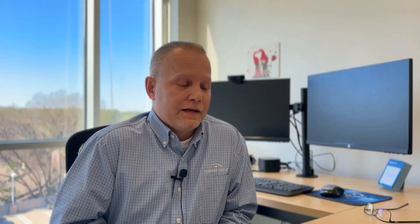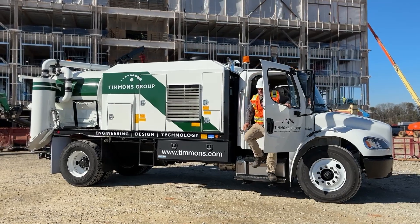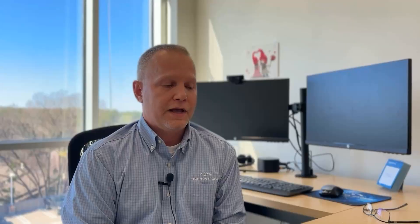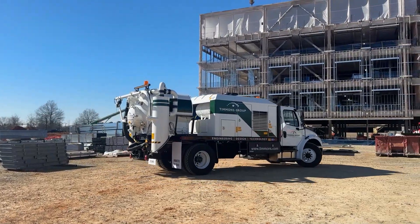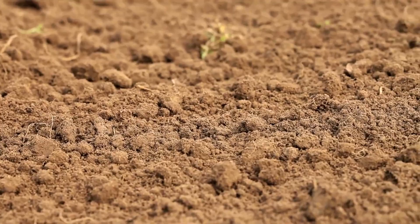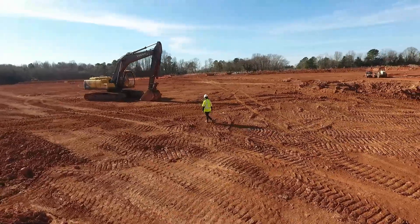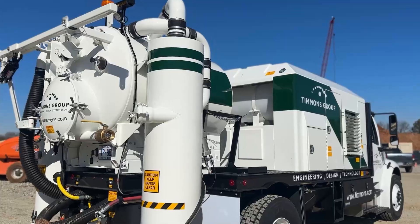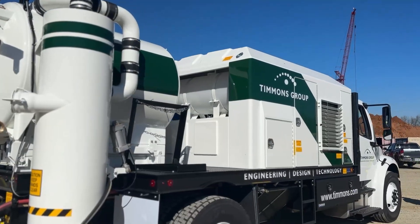We've added to our fleet — we had a VacMaster 1000 trailer, and we recently got a VacMaster 4000 truck, which is going to give us more capabilities and allow us to take on larger projects. Adding to the fleet, we can actually run both units. In this region the soils do vary — east of here it's very sandy, once you get into the Raleigh area there's a lot of clay, and as you head west there's clay and rock. So the VacMaster 4000 allows us to work on projects in all of those areas.